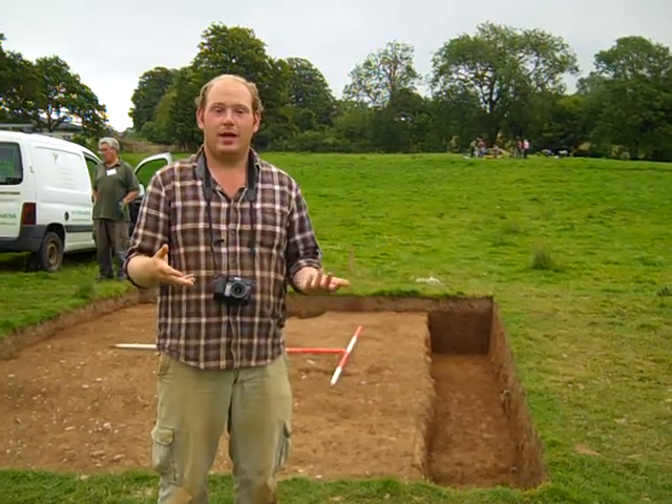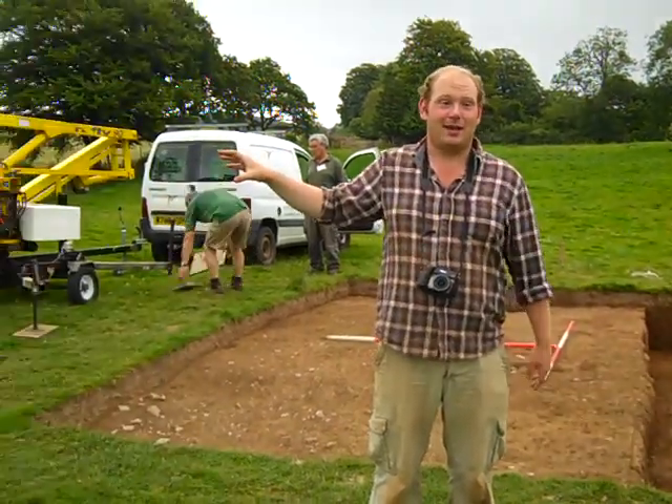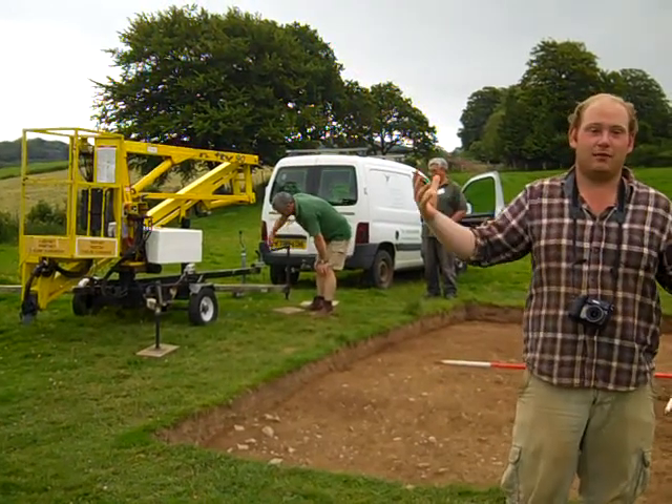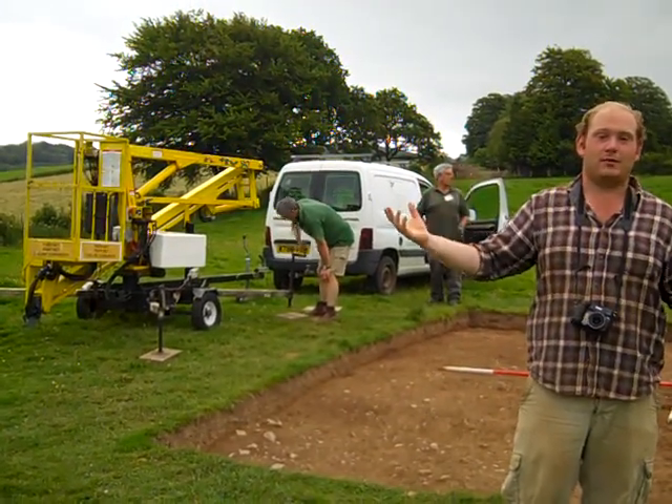What we've got is a cherry picker, and the idea is that we can use this to elevate ourselves above the trench and take photographs.